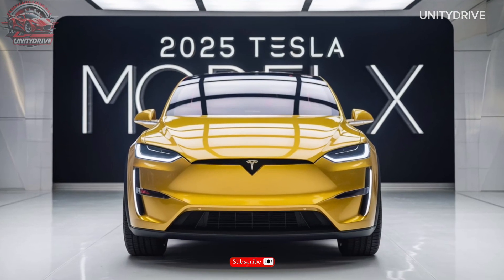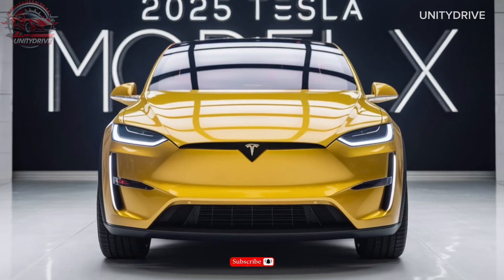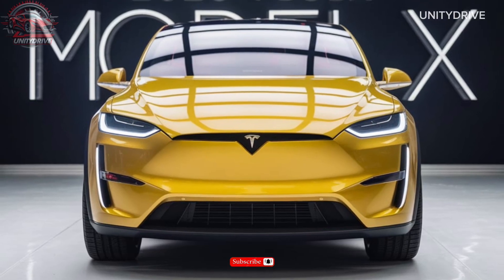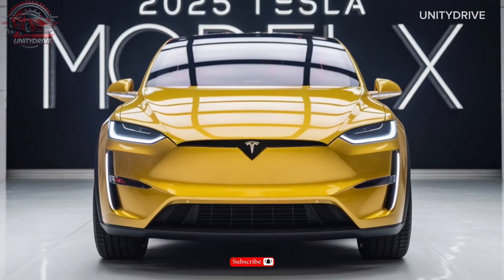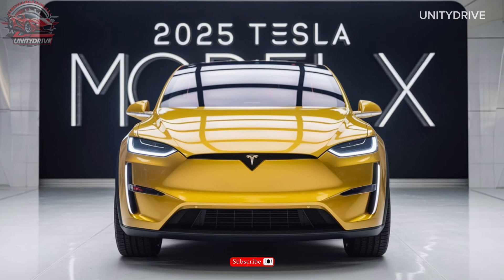Hey everyone, welcome back to our channel. Today we're excited to bring you a detailed overview of the 2025 Tesla Model X. The exterior of the Model X boasts a sleek, futuristic design that's sure to turn heads, with a range of color options.